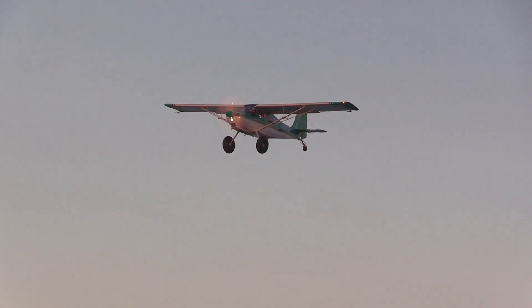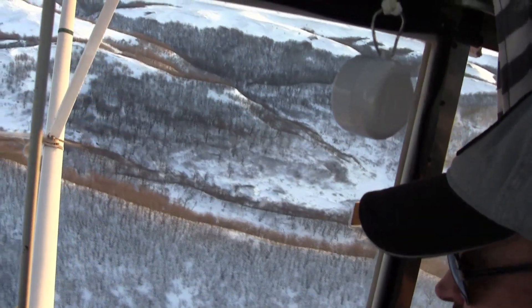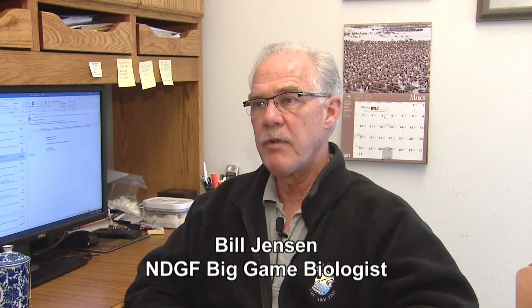Some North Dakota Game and Fish Department biologists spent a lot of time in the air this winter conducting the state's aerial whitetail deer survey. We get to our monitoring block, fly out the area, GPS in each location that we see a deer, count the number of deer, record it, and move on to the next group.